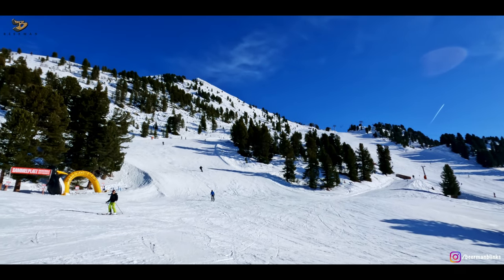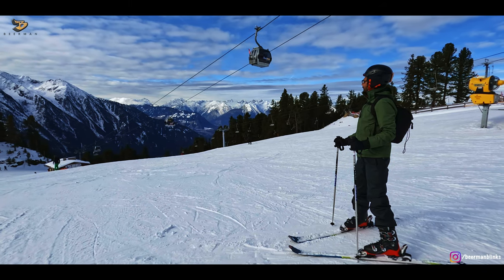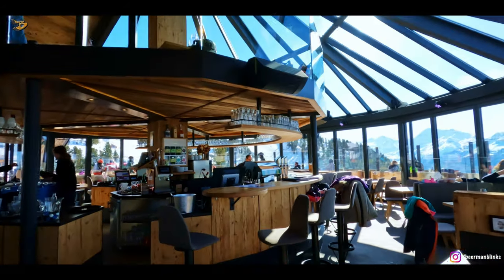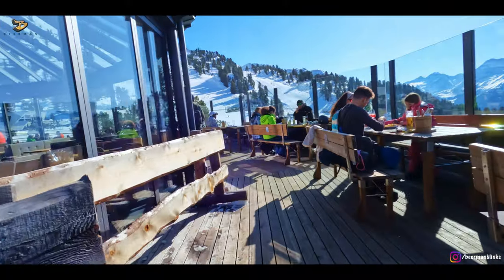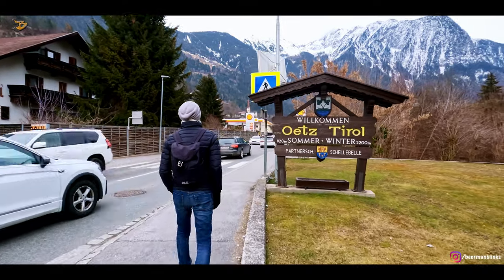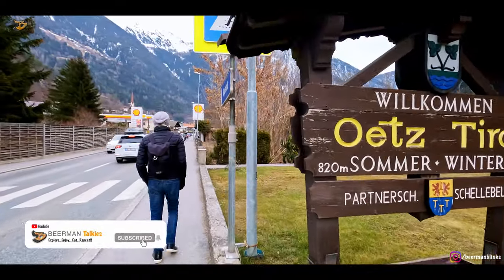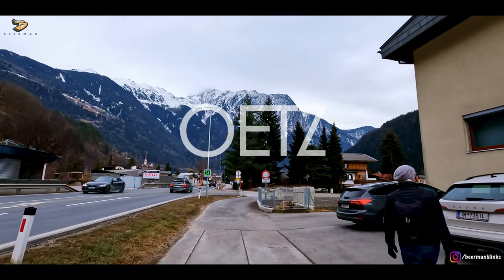This is Hochzeiger, a popular ski resort. We also had ski practice here, which we will show you in the next episode. If you are not skiing, you can take a cable car up to this panorama restaurant with amazing views, where you can enjoy a nice meal. Oetz is in Austria, in the Tyrol region, popular for both summer and winter — in summer for its many hiking paths, and in winter for skiing.